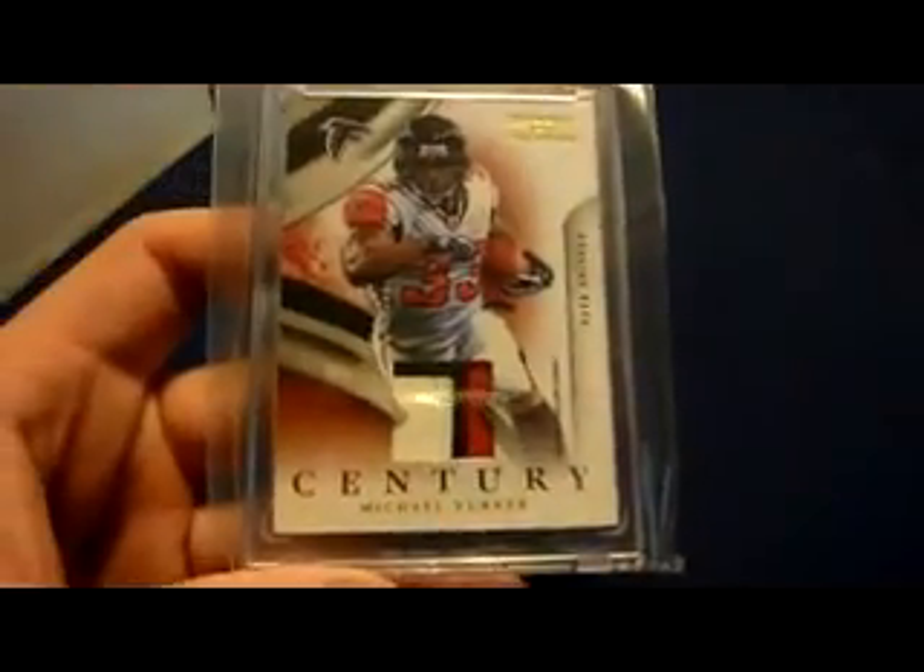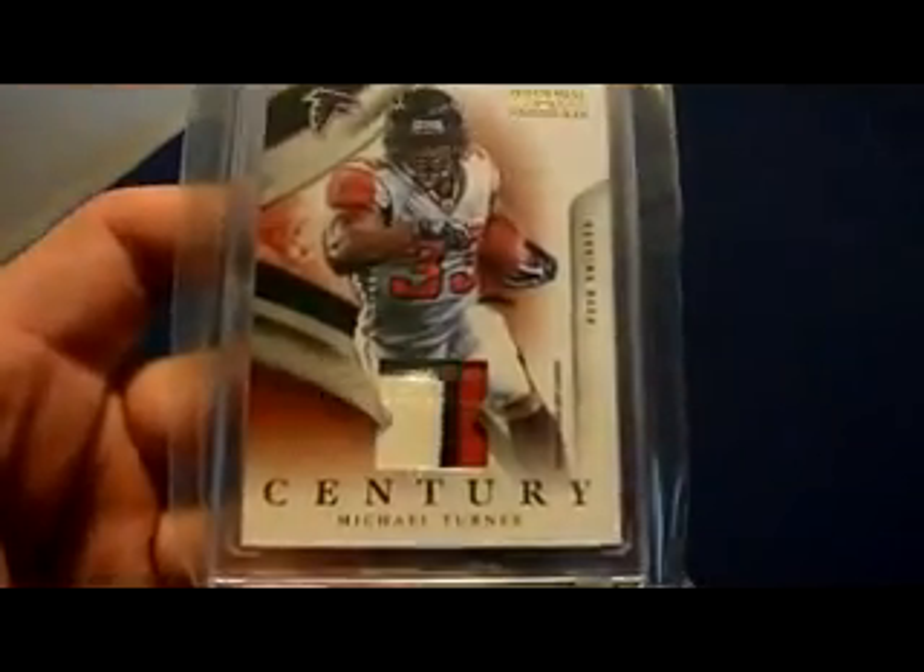Box number two, finally — this is a long video, I'm sorry. We got some more Turners. 2009 National Treasures Century three-color patch, numbered 15 of 30. I got this one from RDP Rdell4444 — same set, numbered 22 of 30, two color.